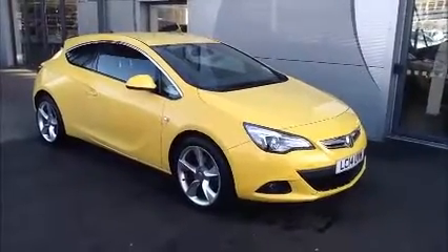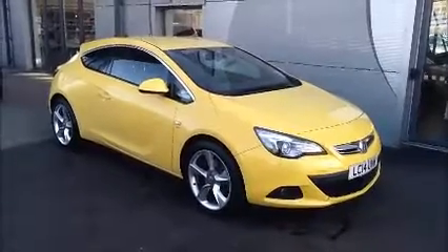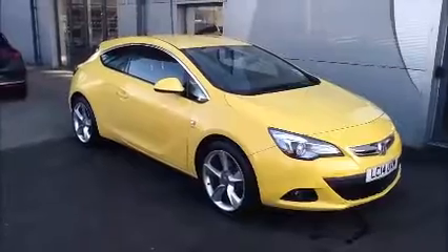Welcome to Now Approved. Here today with a Vauxhall Astra GTC that comes in yellow. This car has a warranty mileage of 8 miles and a CO2 of 127. This is a Now Approved vehicle which has been HPI checked and cleared.